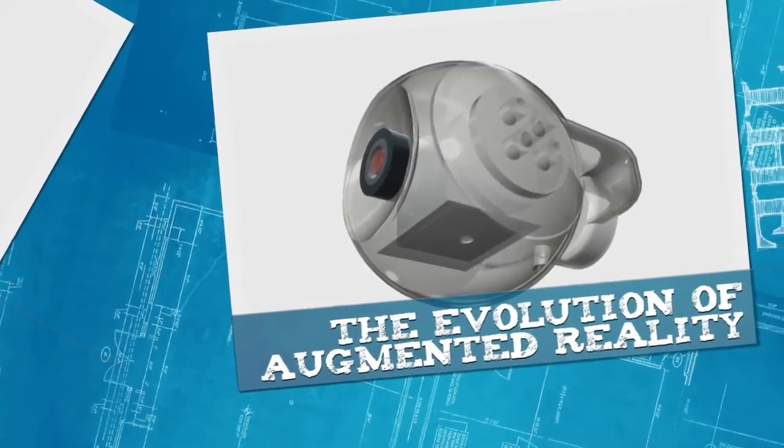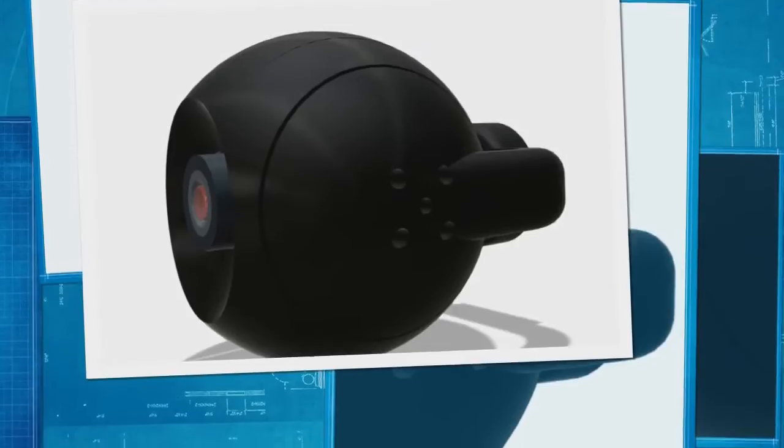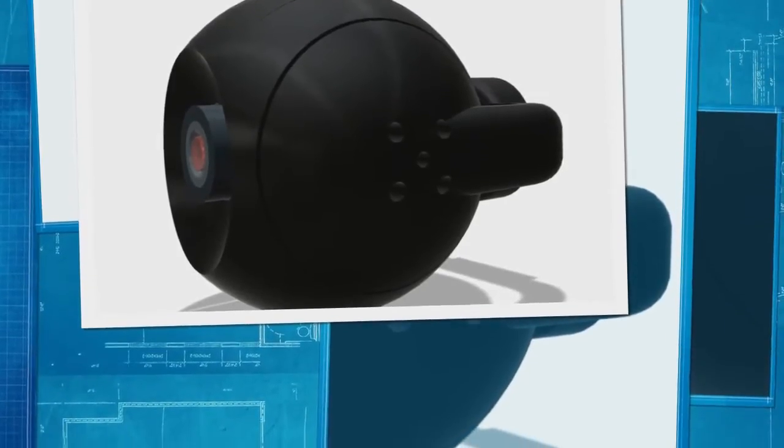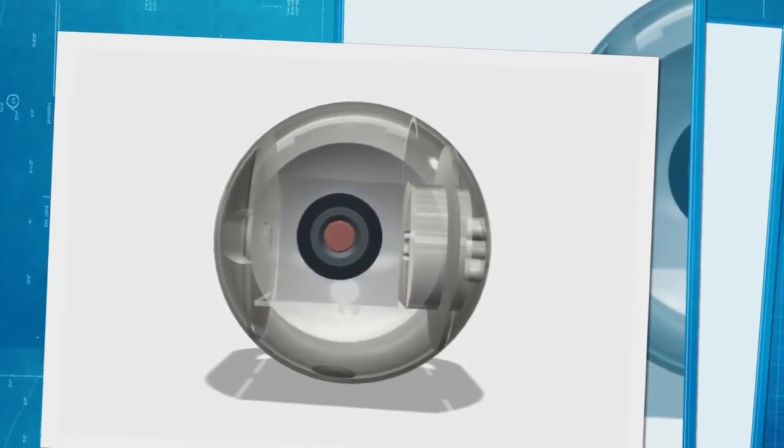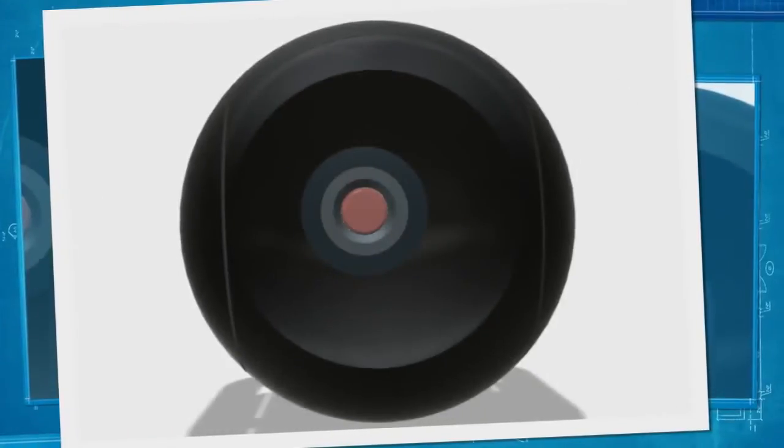We have created a hybrid power control unit so advanced we call it an energy processor. As you can see in the clips in the video, our IRIS advanced vision system is being tested under live situations.